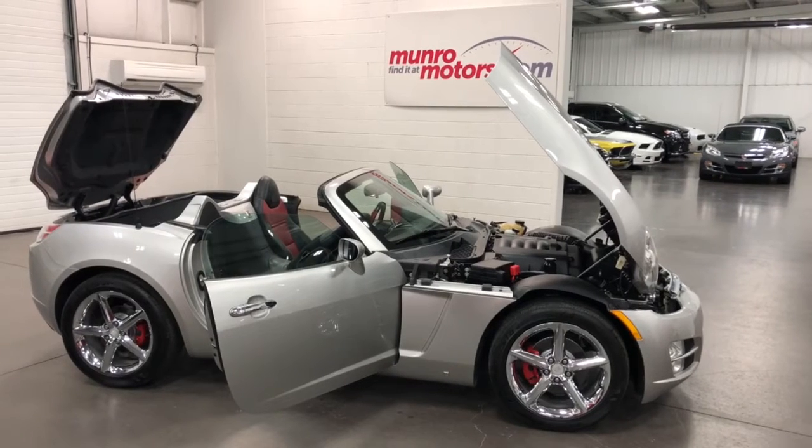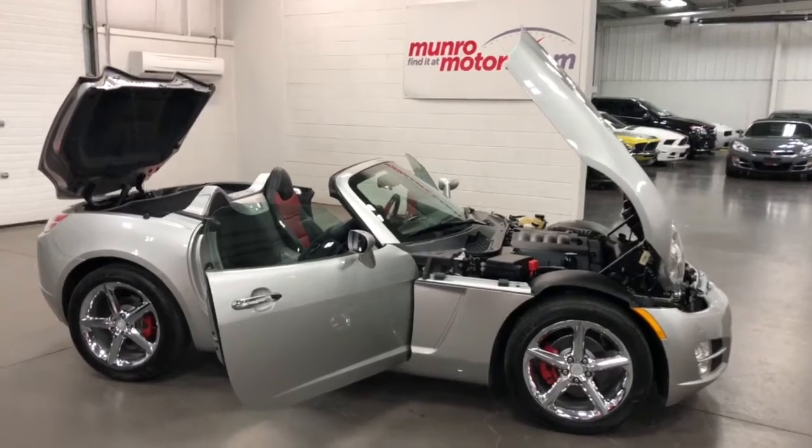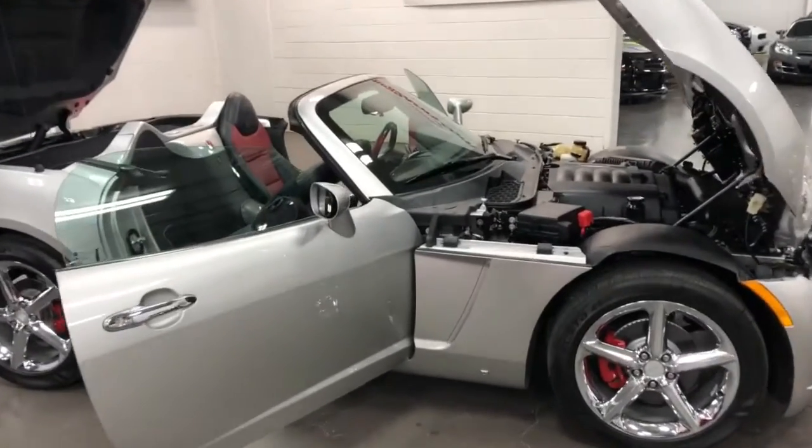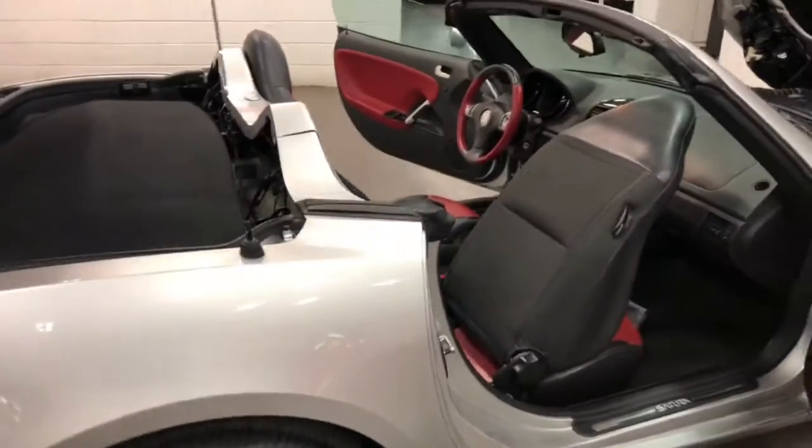Welcome to MonroeMotors.com. Here we have a 2007 Saturn Sky — really nice car. Beautiful silver metallic. This one's got the chrome wheels and the leather interior.